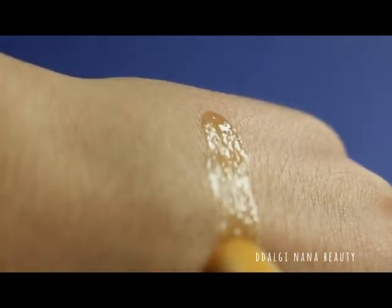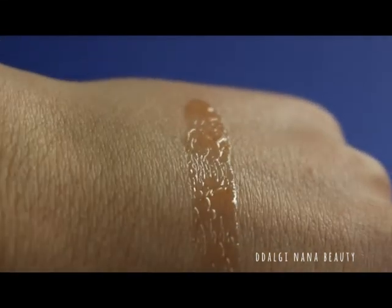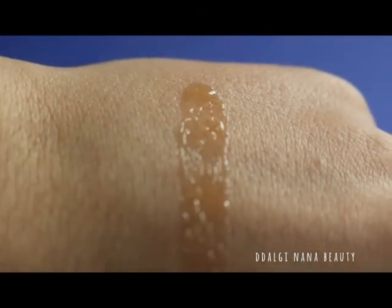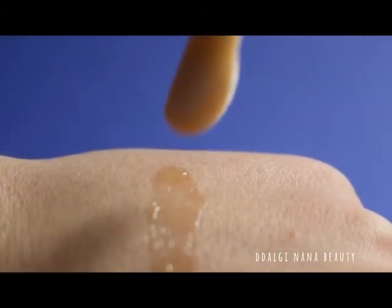The smell is very sweet — it kind of reminds me of honey. The texture is a little bit sticky, creamy, and absorbs very well. Skin feels immediately like silk.